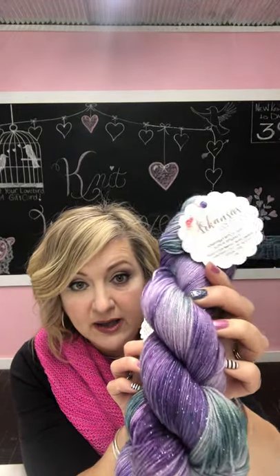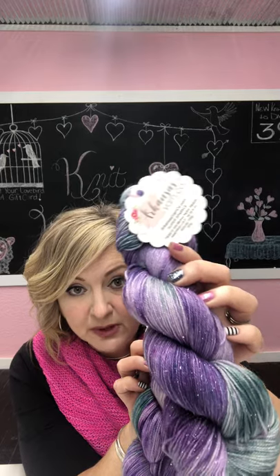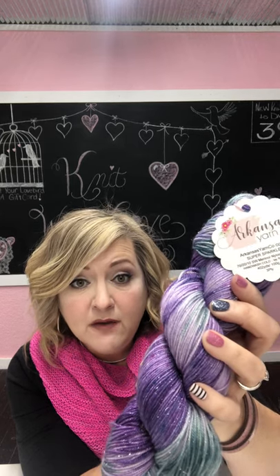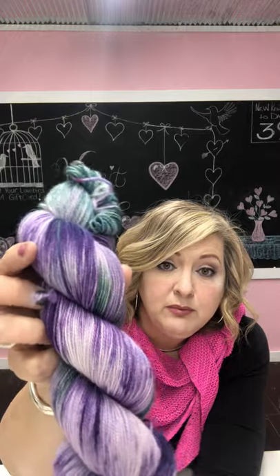Some of the other things that are new to the shop are some yarn. I recently dyed a really beautiful color called Serenity. This is Serenity on Super Sparkle — look at all the sparkle, it's absolutely gorgeous. I specialize in sparkle yarn, and I know not everybody is a fan, so I also dyed it on Plush and it's absolutely beautiful.